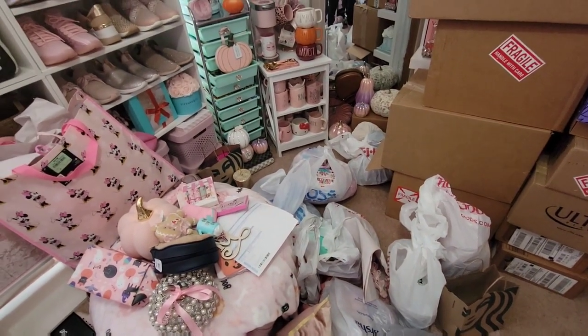Alright guys, I got situated and I got a blade — let's get started! If you guys are new here, hi, I'm Evita and I like to film anything that's pink and girly. I love pink, I love bling, I love sparkly, I love pretty things. I love to shop — hence why we have so much stuff here. If I see something and I like it, I'm gonna buy it. No regrets!